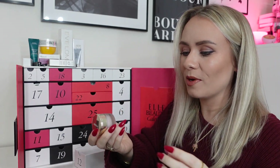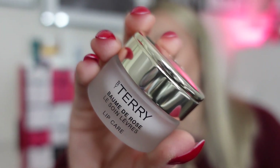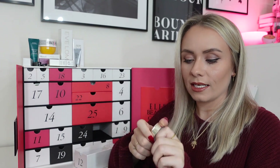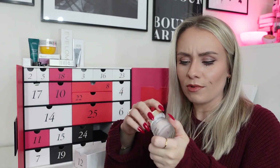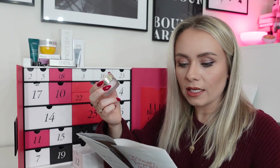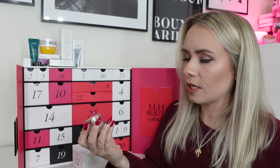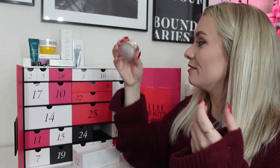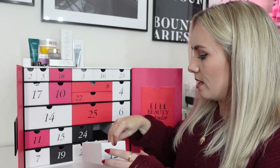Day twelve: By Terry Balm de Rose, full-size — I've only ever had this in miniatures before. Worth £40 for 10 grams. It's a lip balm; a base of rose blossom wax leaves lips soft and smooth. It's really, really nice, though I wasn't such a fan of the smell — quite overpowering. The product itself is something special. Nice to see the full-size version this time rather than the miniatures we got last year.